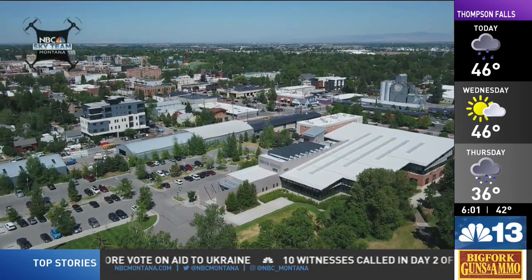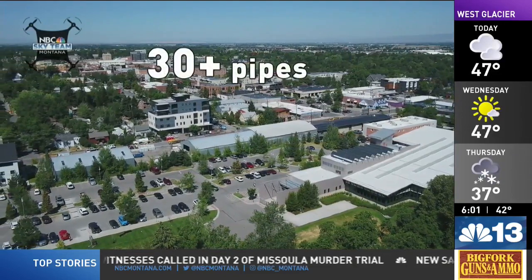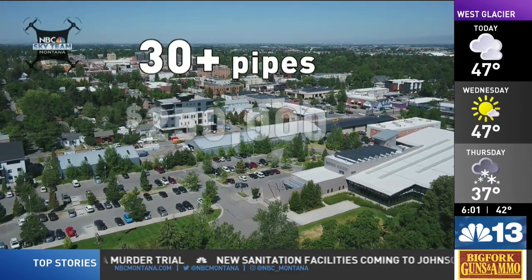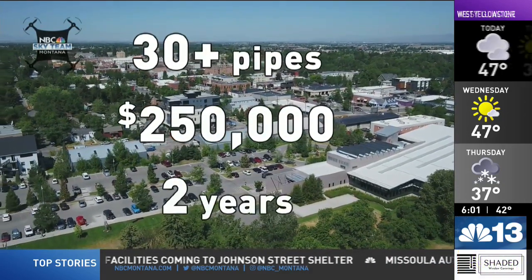A large project like this cost between $800,000 to $1 million. There are more than 30 galvanized pipes containing lead that still need to be removed, and that will cost $250,000. It could take around two years to finish what's left.